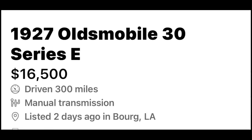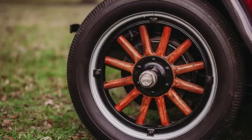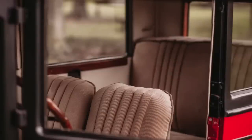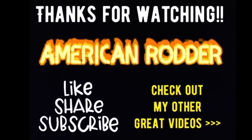Number ten is a 1927 Oldsmobile 30 Series E, listed for $16,500 in Borg, Louisiana. This car has only been driven 300 miles since its total restoration. The exterior color is red and the interior color is beige. The engine was torn down and machined with new bearings, all the sheet metal was removed, and the wood frame was reconstructed with red oak. The only finishing touch needed is the bumpers — the brackets have been painted but the bumpers themselves still need to be either painted or chromed. He is currently entertaining offers.